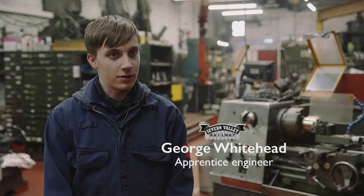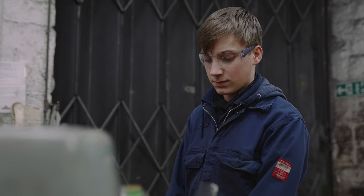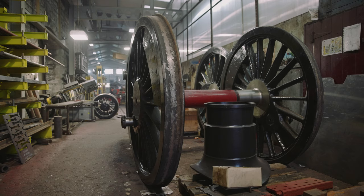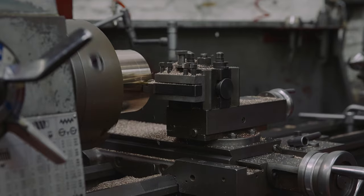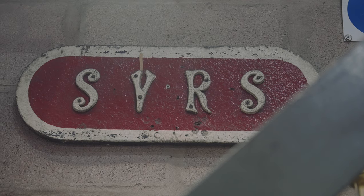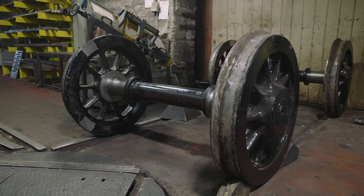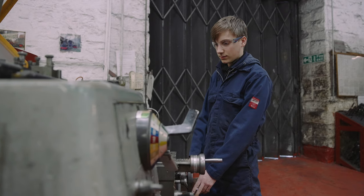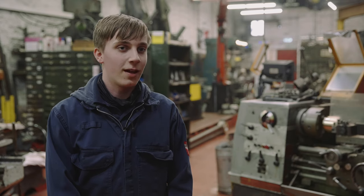I'm George Whitehead and I'm an Apprentice Engineer, working on the connecting rods of Hagley Hall. The connecting rods will help move the loco — they'll take power from the driving wheel to the other three wheels and evenly distribute the power. I feel quite proud, to be honest. Coming to the railway most of my life, doing this is something very special to me. Being a part of it is just great, and when it goes back out in service I can show people — I've done that.